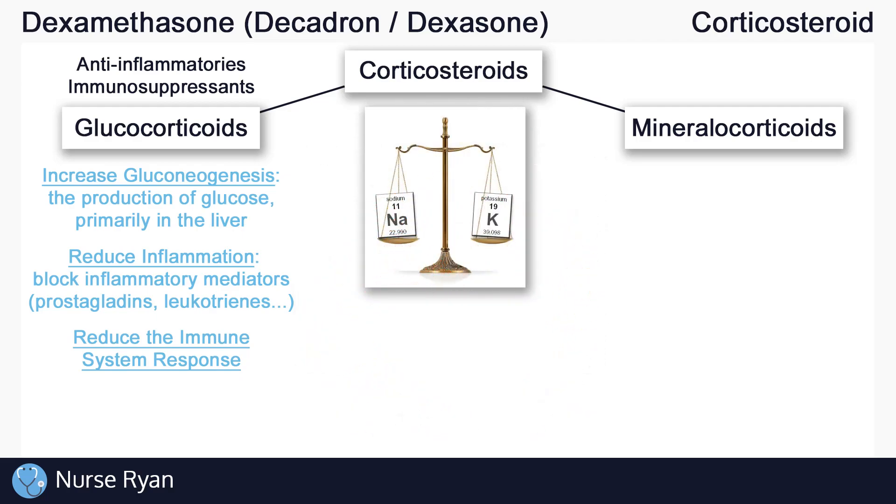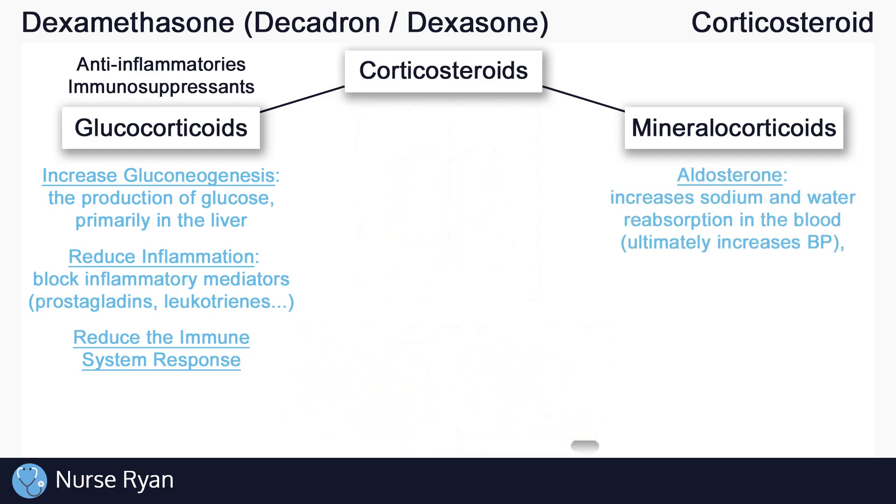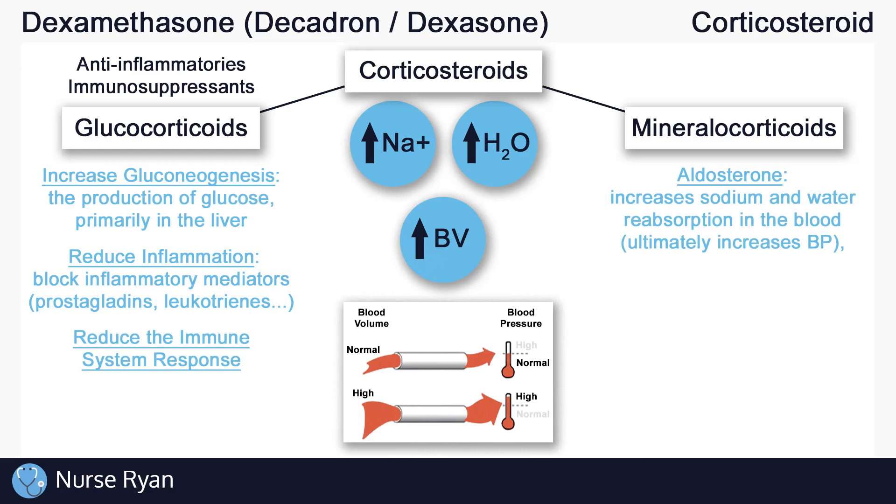Mineralocorticoids are important for water and electrolyte balance. Electrolytes like sodium and potassium are technically minerals, and that's where mineralocorticoids get their name from. The main mineralocorticoid is aldosterone. Aldosterone affects water and electrolyte balance by increasing sodium and water reabsorption back into the blood. The more water in the blood means higher blood volume and higher blood pressure. It's also important to know that aldosterone increases the excretion of potassium. So to summarize: aldosterone increases sodium and water in the body, which increases blood pressure, and it also decreases potassium in the body.